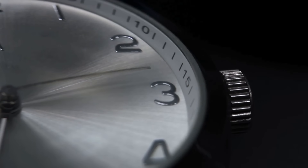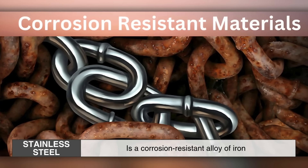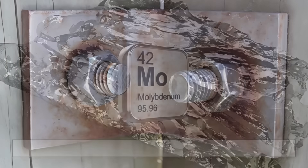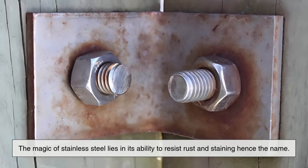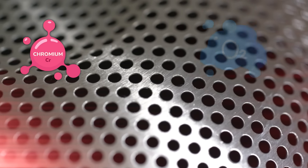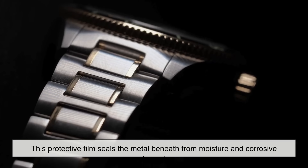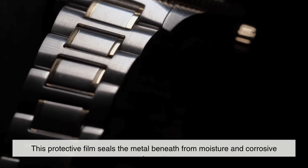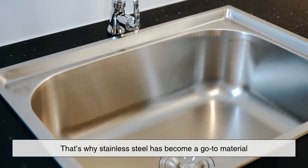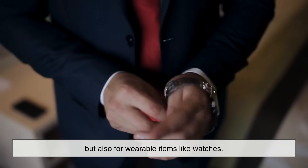To begin with, let's break down what stainless steel actually is. Stainless steel is a corrosion-resistant alloy of iron, containing chromium and, in many cases, other elements like nickel or molybdenum. The magic of stainless steel lies in its ability to resist rust and staining — hence the name. When chromium in the steel reacts with oxygen in the air, it forms a thin, invisible layer of chromium oxide. This protective film seals the metal beneath from moisture and corrosive elements, making it extremely durable over time. That's why stainless steel has become a go-to material, not just for kitchen appliances and surgical tools, but also for wearable items like watches.